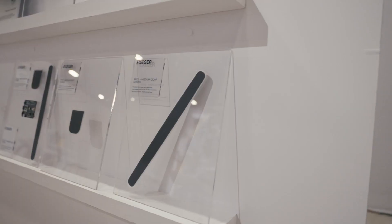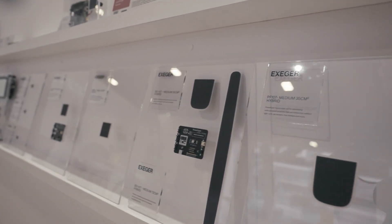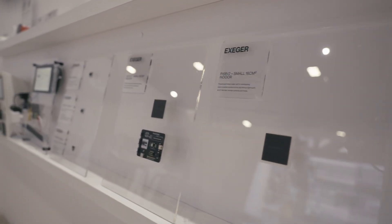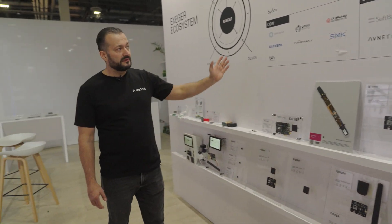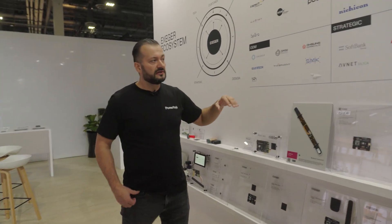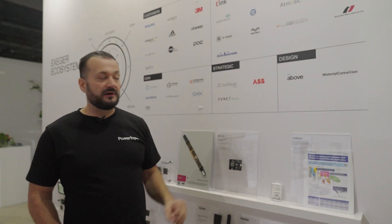Each partner has specialized in different ways of integrating PowerFoil into a product. We also work with different tech companies — you see some examples of chipsets here. We like to cooperate with companies that focus on low power technology, new kinds of storage solutions, and different kinds of low power technology that can realize even better performance. We also work with companies that help us and our customers to design PowerFoil into products.